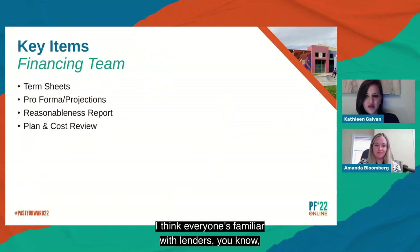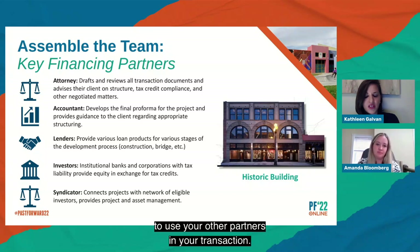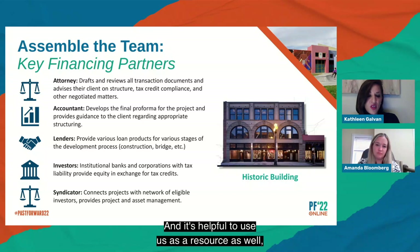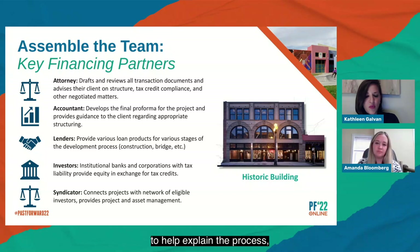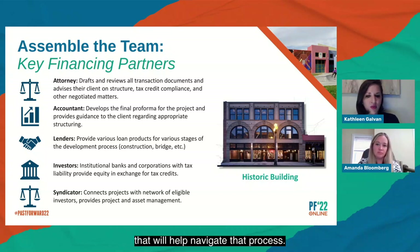Lenders from conventional financing, bridge loans, etc. are familiar to most people. We can often suggest a bridge lender to bridge certain types of tax credits. As a syndicator, we close historic, new markets, LIHTC, and many different kinds of transactions. It's helpful to use us as a resource to explain the process, how to structure your deal, answer questions, and provide referrals — for instance a bridge lender or construction monitor. We have a list of people we've worked with in past transactions who can help navigate that process.